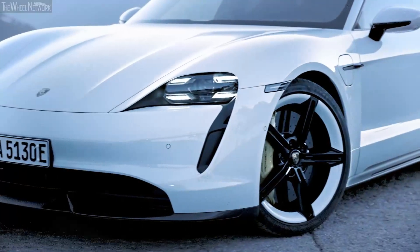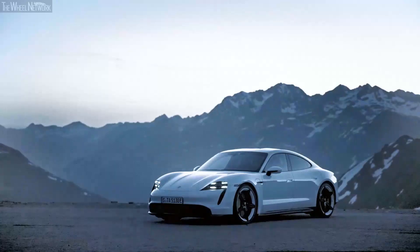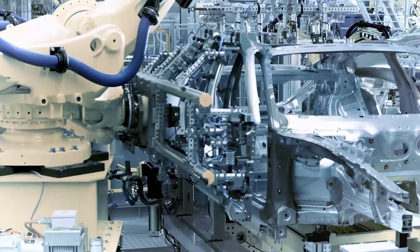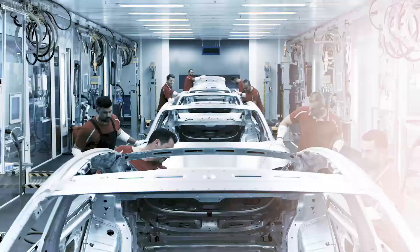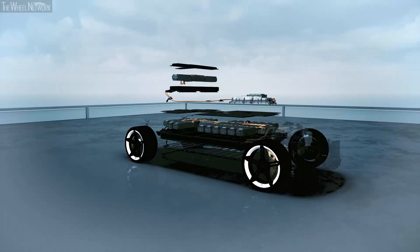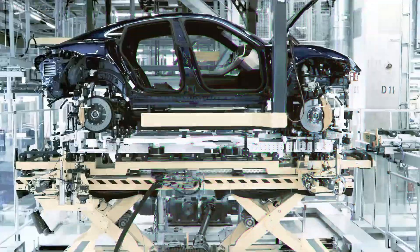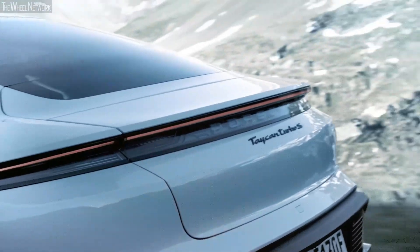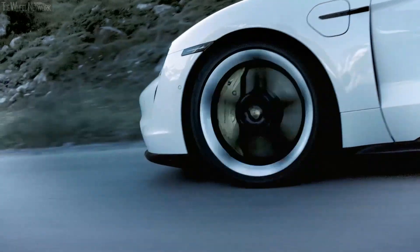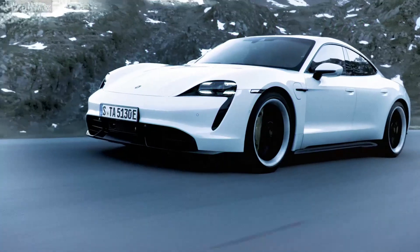The Taycan was supposed to be a full electric sports car from the beginning, and yet unmistakably a Porsche. The body is fully galvanized and consists mainly of aluminum and steel. The battery case is not installed additionally, but is part of the supporting structure. From 180 kilometers per hour, the body is automatically lowered by 2.2 centimeters — more aerodynamics, better road holding.